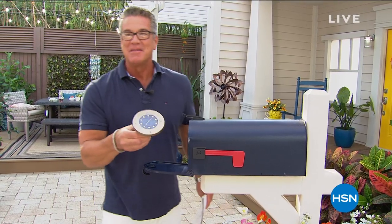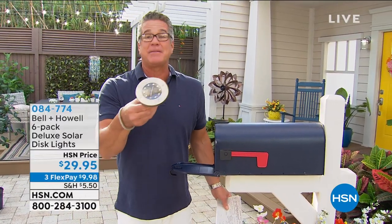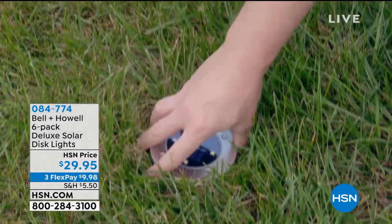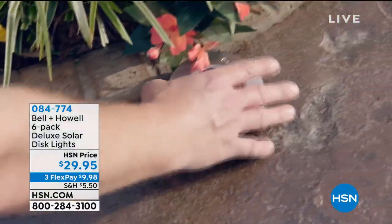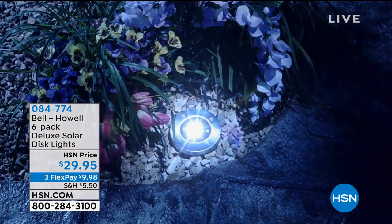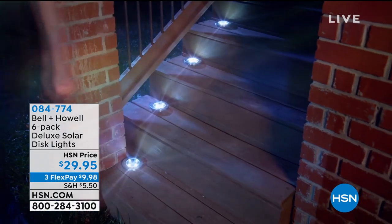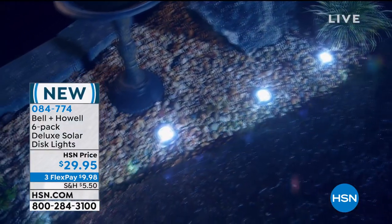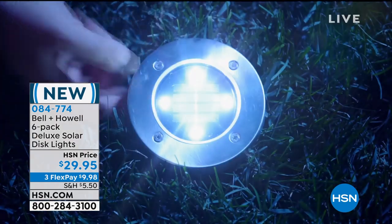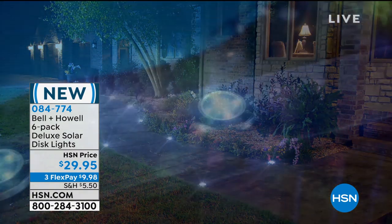Coming up a little later, my pick of the show: disc lights. I'm talking to my producer Kevin — these might be the most popular item we've done all summer. Amazing solar lights that go absolutely anywhere. We're doing a six-pack, available in round or the brand new square. Lay them on the ground, stake them in, put them on a porch or patio. Charge them up during the day — no plug needed, best solar panel built in. Only $29.95 for six.